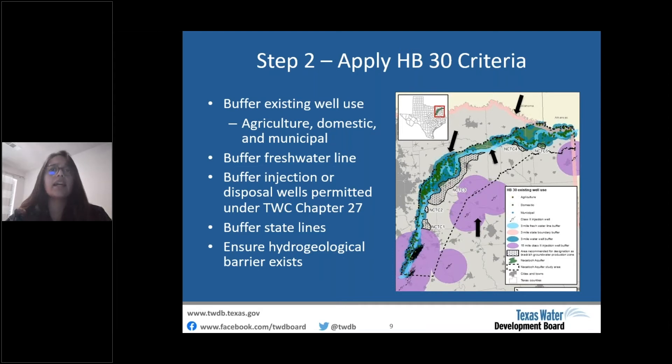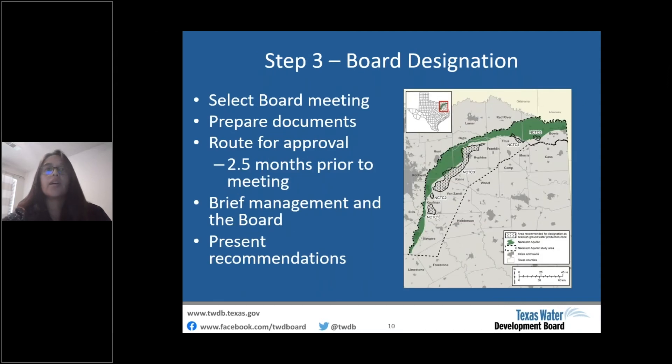We also buffer the state lines with a three-mile buffer shown in pink, and we ensure there is a hydrological barrier of 100 feet. The third step is for BRACS staff to recommend potential areas to the executive administrator, and then the board considers recommendations and designates zones at a board meeting — a process that takes about three months. The figure on the right shows the five TWDB designated zones in the Nacatosh aquifer study area.